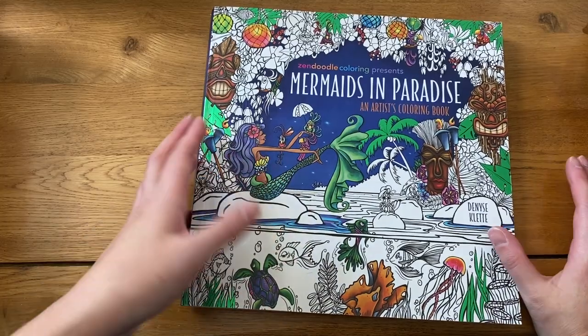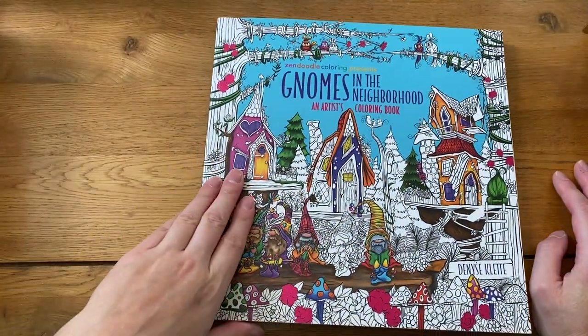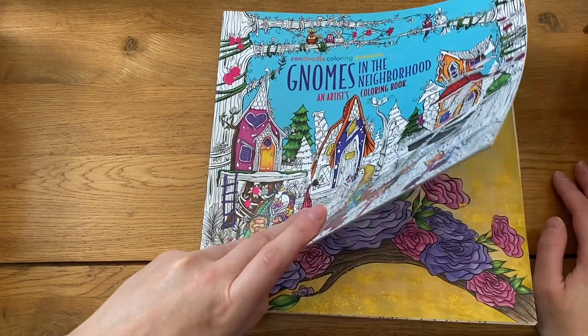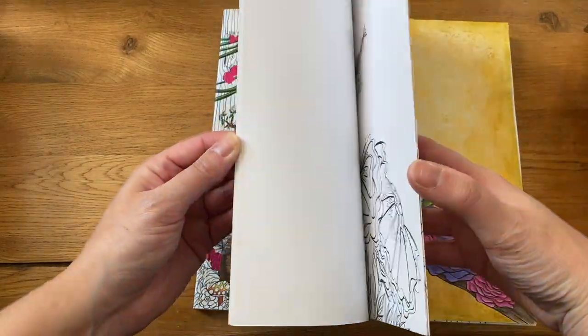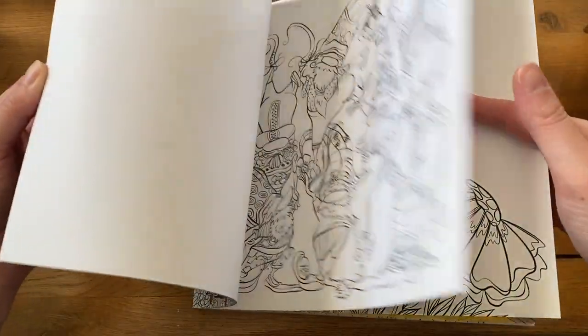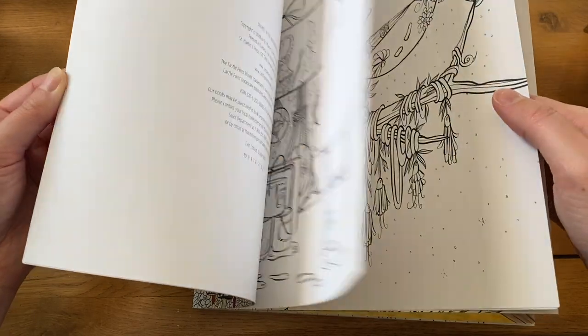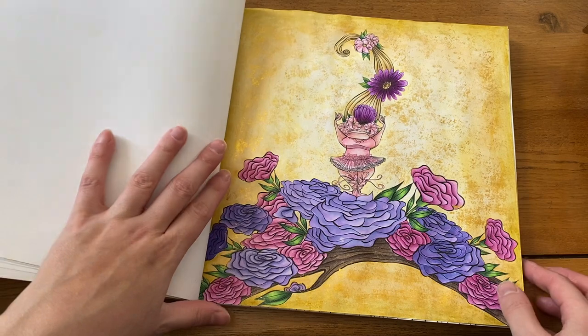I'm hoping to do some more in 'Mermaids in Paradise' because I really quite like it. Next is 'Gnomes in the Neighborhood,' which I haven't come back to color in this year. I just don't find them as cute as the mermaids.